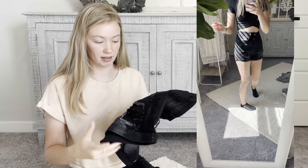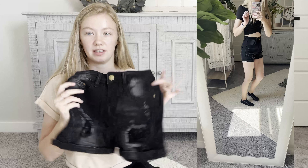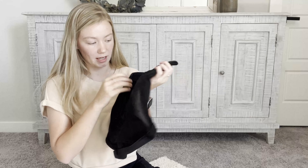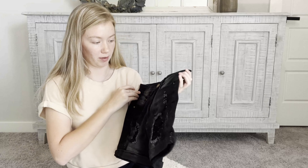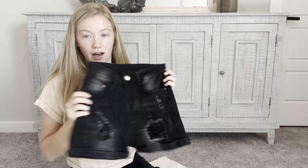Back to some more shorts — these are just black but also obviously high-waisted. These look a lot more high-waisted than the other ones and they still have some ripping on them, but they're pretty basic. I just wanted some little black shorts that I could wear with certain things, so I think these will work.